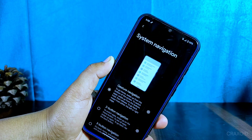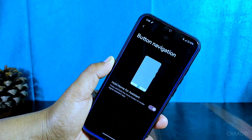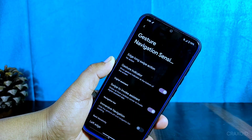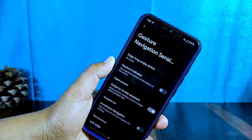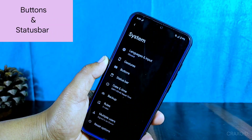Inside system navigation, you'll find two-button, three-button, and gesture navigation options. In the button navigation setting, only a 'hold for assistant' option is present, whereas the gesture setting offers more customizations like edge long swipe action, gesture indicator, and many more.